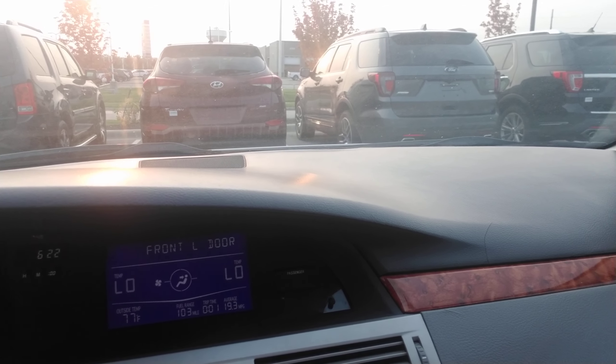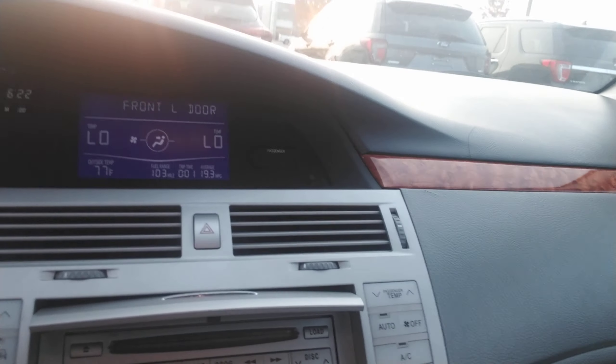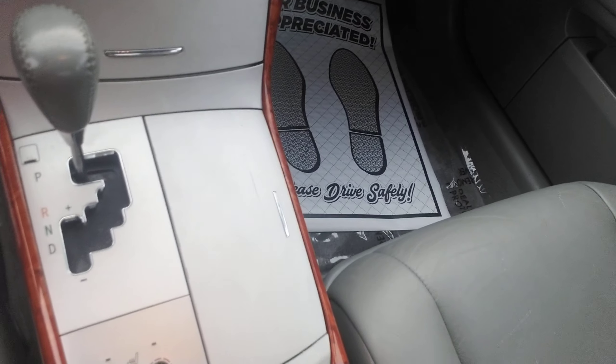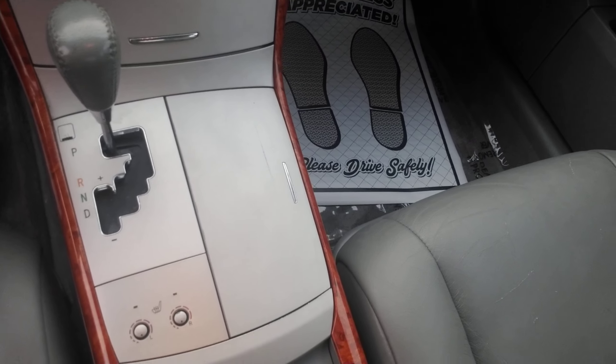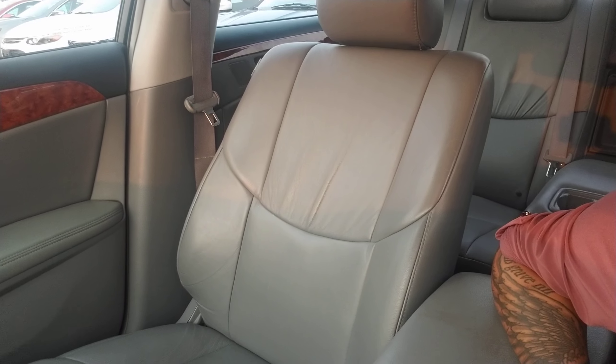You do have automatic temperature control on both the passenger and driver's side. Looking down here, AM, FM, XM radio. You've got quite a few really good features on here, including heated seats on both the passenger and driver's side. It is an automatic, also equipped with a sunroof. Gray leather interior. I'm going to go ahead and show you the back seat and the trunk.